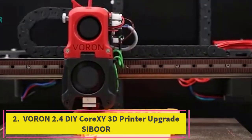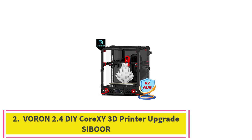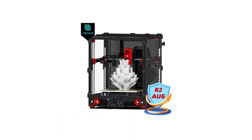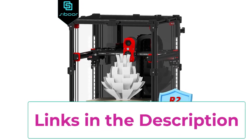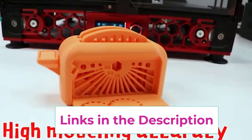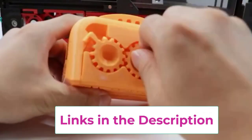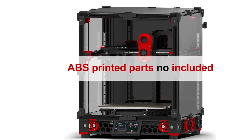Top 2: Voron 2.4 DIY Core X-Y 3D Printer Upgrade Sibor. The Voron 2.4 DIY Core X-Y 3D Printer Upgrade Sibor Version 2.4R2, August 2023, 3D Printer Kit is a top-of-the-line option for those seeking precision and customization in their 3D printing projects. This upgraded kit features high precision, enhanced by the integration of Klipper firmware, which optimizes performance and control.